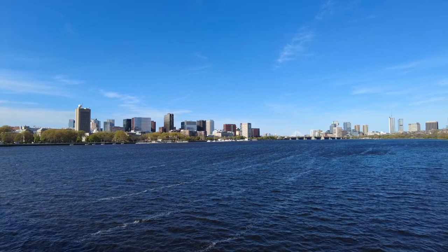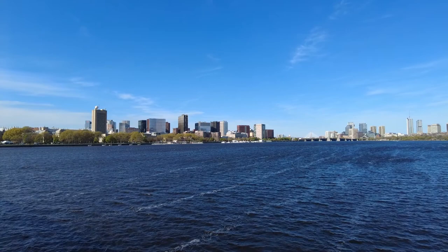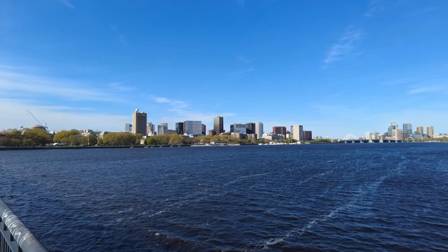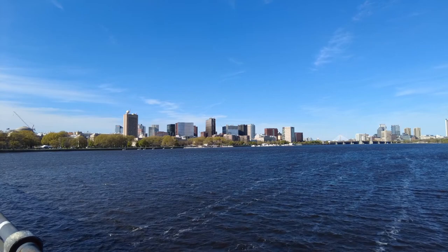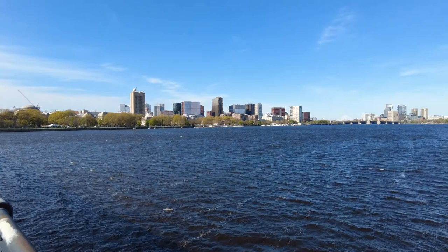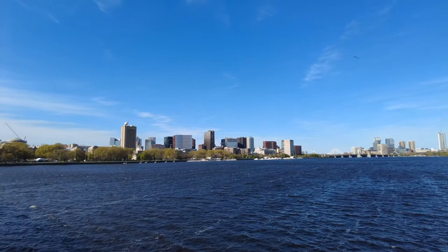I didn't do that much filming in the first three days I've been here — been more into hockey. But I will do at least one video following the Freedom Trail, and there everything will be seen very well. This wind is so strong right now, I really hope the sound will be okay. I just had to fix my hat to prevent it from being blown off.